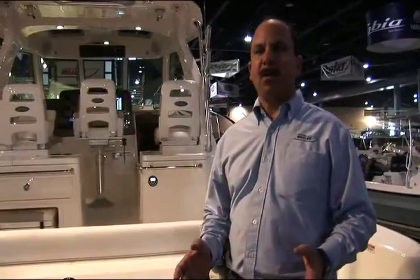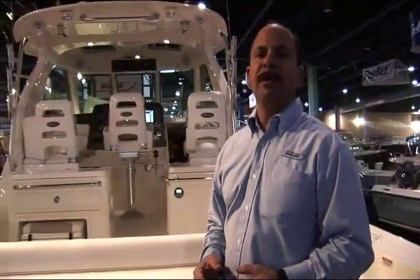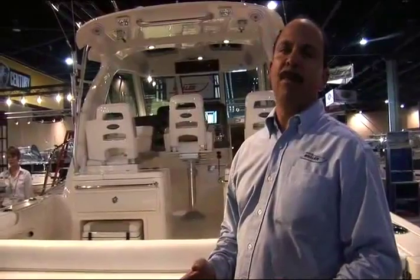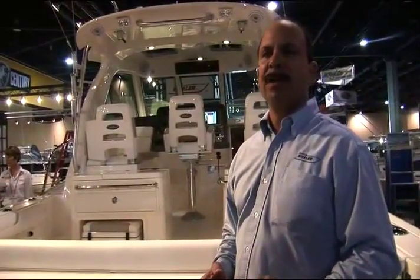The boat we're on today is equipped with triple 250 horsepower Verado engines. They're driven with a DTS control system, drive-by-wire, and they feature power hydraulic assist steering, making the boating experience truly pleasurable. With this power option, we've got a boat as large as this that runs in excess of 50 miles an hour. That's great performance.